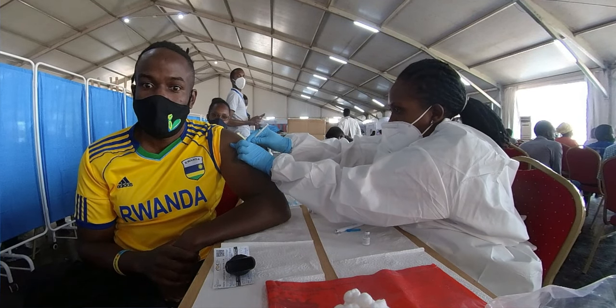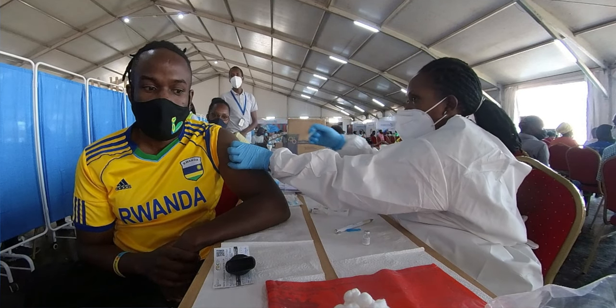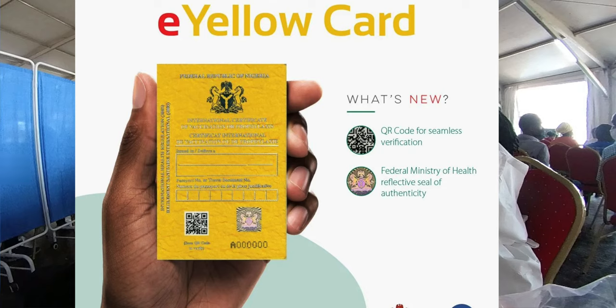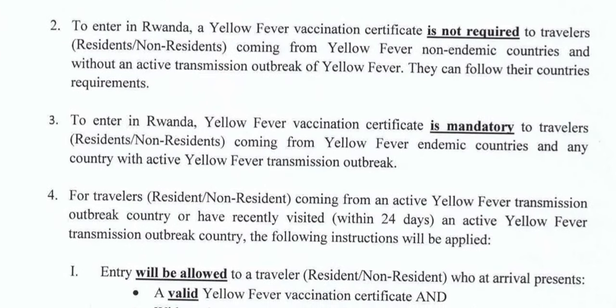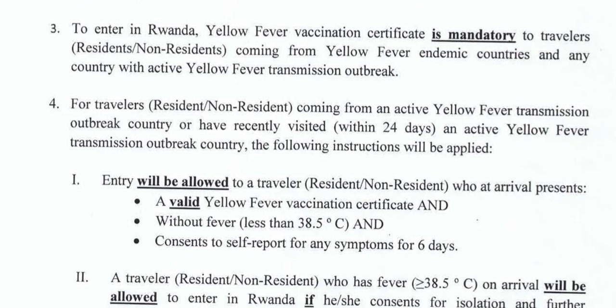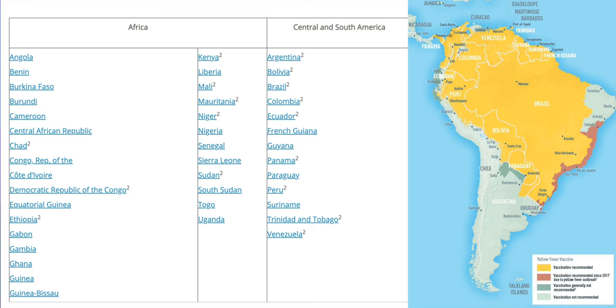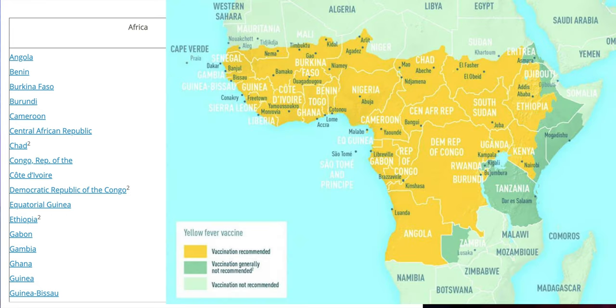Number two, you need to be vaccinated — not against COVID, that's old news. You need to be vaccinated against yellow fever and be able to show a yellow fever certificate. However, this only applies if you're coming from an active yellow fever transmission country or recently visited a yellow fever endemic country in the past 24 days. Here is a list of these endemic countries according to the WHO — they are only in Latin America and Africa.